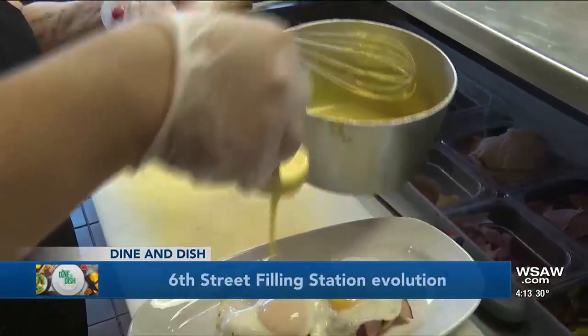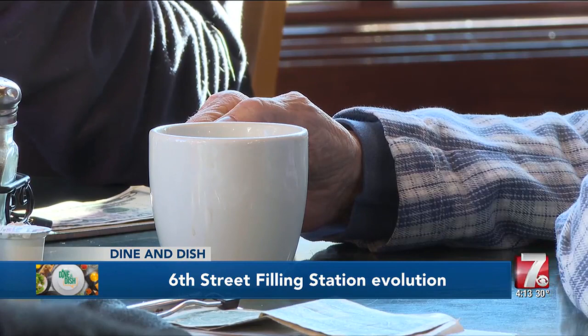Jamie calls them her 'grandpa table.' They've officially adopted her as their granddaughter. She's seen them every Tuesday and Friday for the last five years that she's been there.